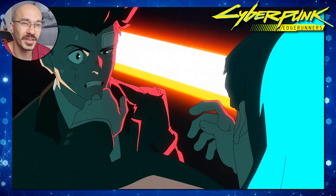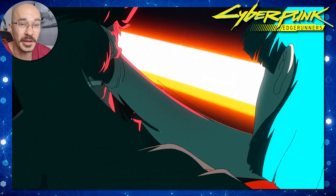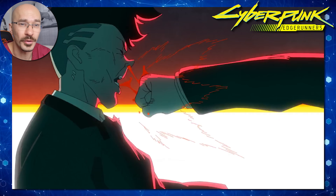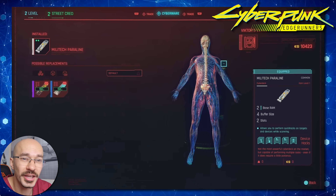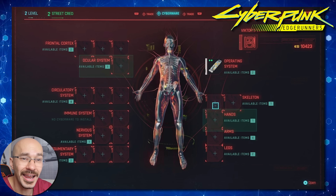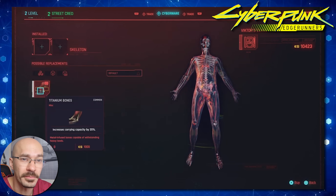Rather than asking if it's possible, it might be more useful to ask what this chip would have to be doing to enable it to work. Just by the way the character is moving in this scene, it looks like this chip gives you a preset of movements rather than conscious control of your body. For this chip to work, it would need access to your spinal cord and peripheral nervous system from your neck down, allowing it to take control of your four limbs.